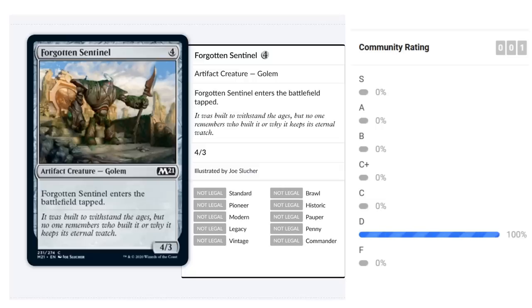Forgotten Sentinel is a four-mana 4/3 common Golem that enters the battlefield tapped — nothing fancy. It's not particularly powerful, but works as a curve filler at four mana and has four power for the four-power-matters theme in red-green. If you need additional four-power creatures for that deck, you could do worse. Not exciting but not unplayable — I'd give it somewhere around D-plus to C-minus.